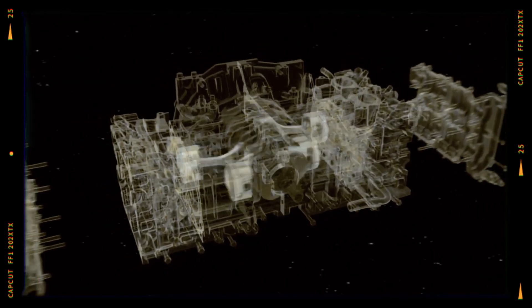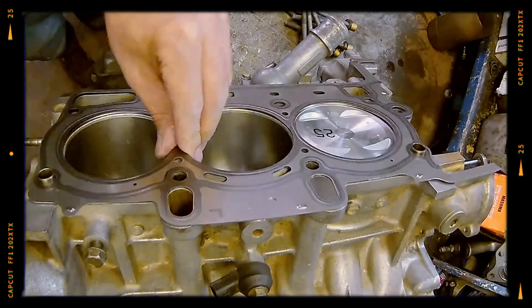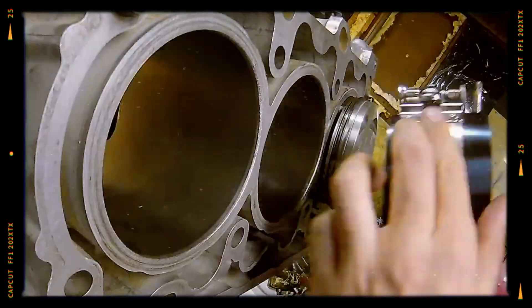Notably, the cast iron liner's thickness was reduced from 2.0 mm in the EZ30 to 1.5 mm, while maintaining the same cylinder block height of 202 mm.